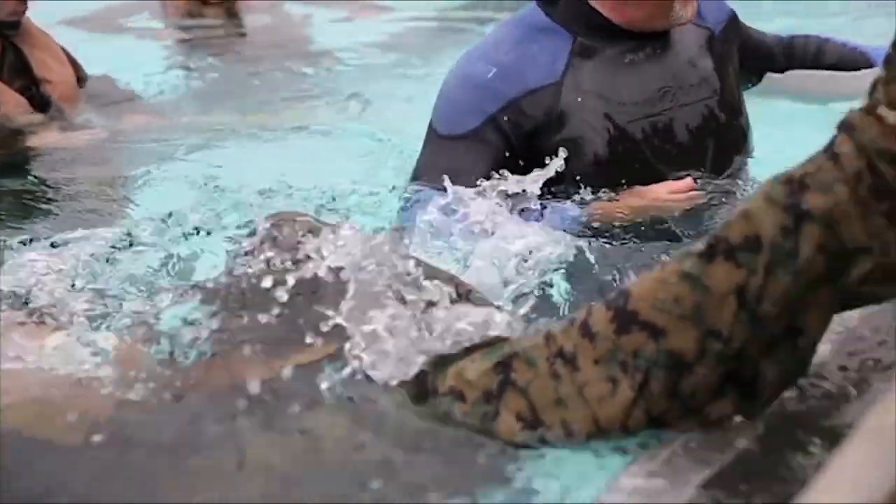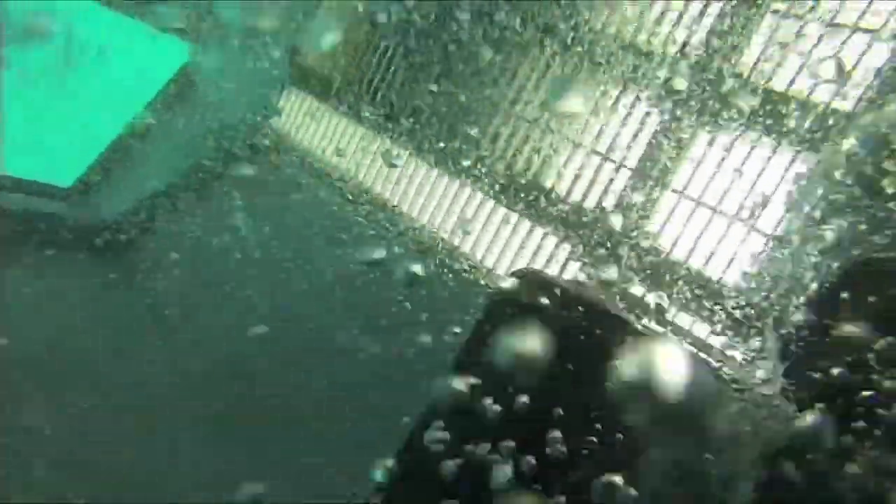Before doing this, if you had asked me, is it possible to survive an egress from a helicopter that crashed in the ocean, I would have said you're out of your mind. But after doing this training, although I'm sure it's still a lot more difficult in a real-life scenario, I have a lot more confidence manipulating the gear, finding reference points, and finding an egress point on that aircraft that I can get myself out of if it goes in the water.